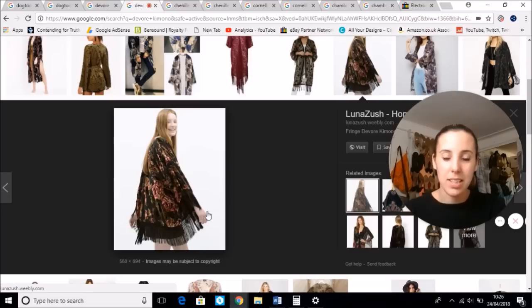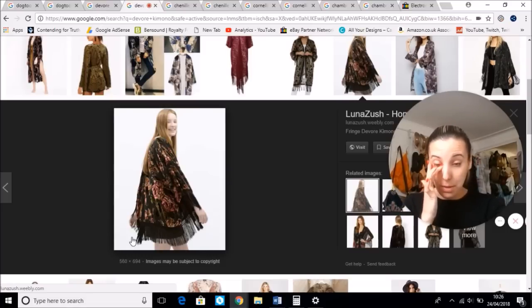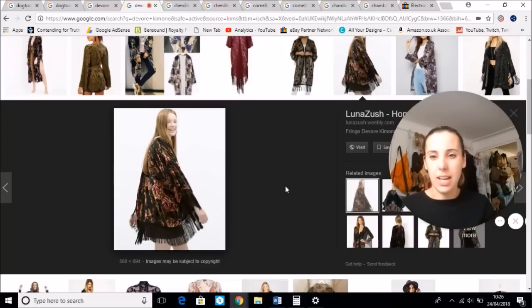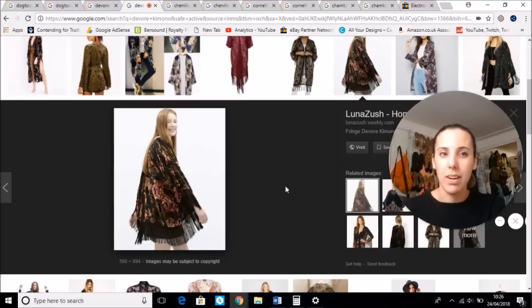Do check the tasseling on Devore kimonos though, because they often are damaged. Sometimes they're repairable, sometimes they can be trimmed, but if they are damaged they're not as valuable. This is a nice Devore kimono. Devore came out in the early 1900s, very popular with the flappers and the vaudevilles, the burlesques — very pretty fabric. They can range from £30 up to £200–£300 depending on the brand and the age.